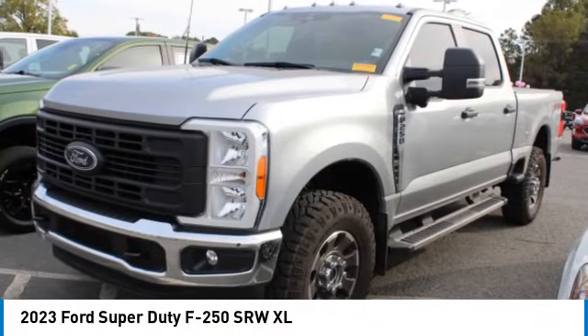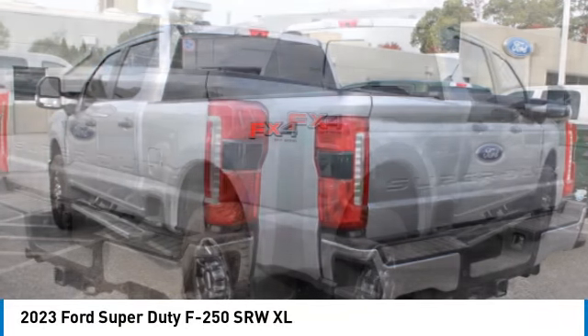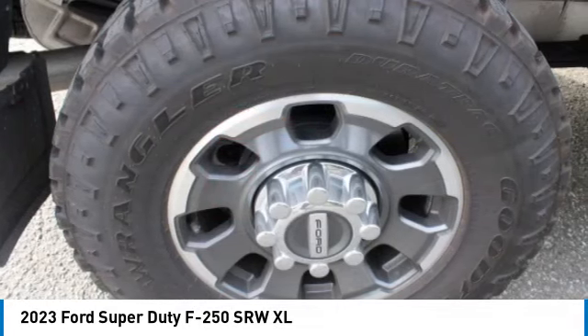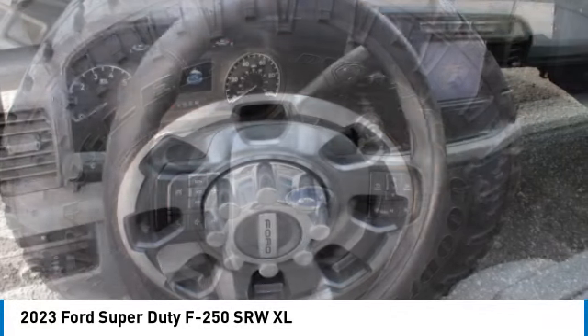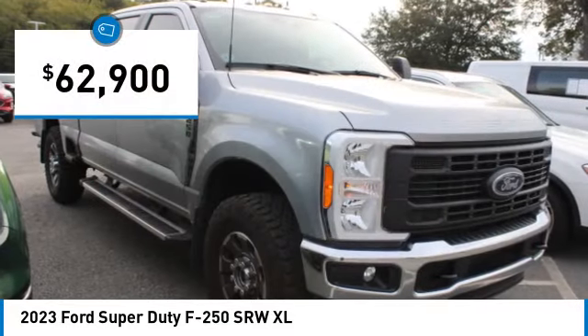Looking for the right vehicle? Check out the 2023 F-250 Super Duty. Head-to-head fuel efficiency, head-to-head towing, head-to-head torque — Ford F-250 Super Duty — and is priced below $65,000.